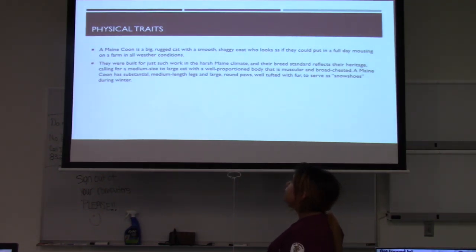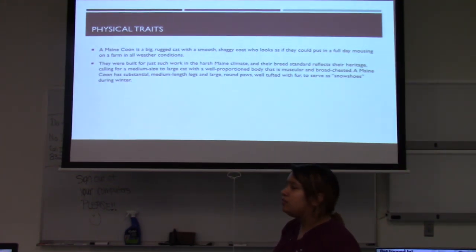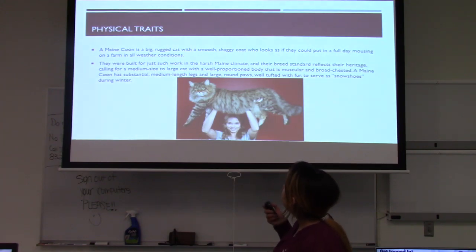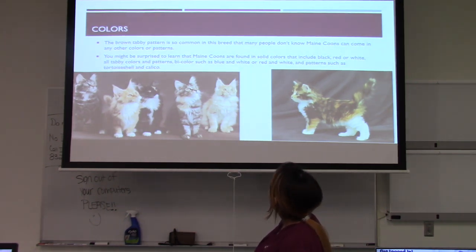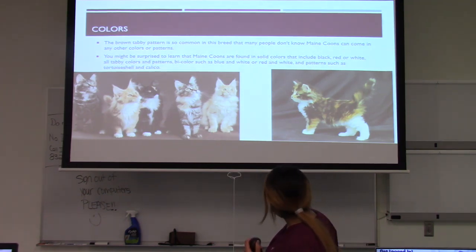Maine Coons are big, rugged cats with a shaggy, smooth coat that looks as if they could put in a full day at the farm in all kinds of weather. They're built for work in the harsh Maine climate, and the breed standard reflects that heritage, calling for a medium to large, well-proportioned, well-muscled, and broad-chested body. They have substantial medium-length legs and large round paws well-tufted with fur to serve as a kind of snowshoe in winter.